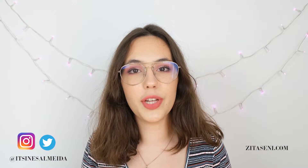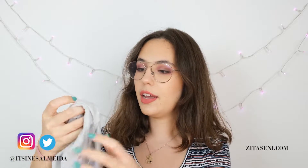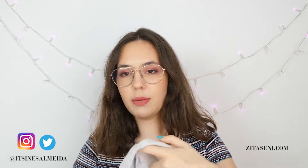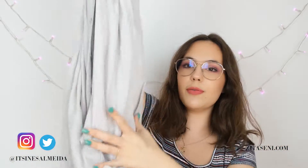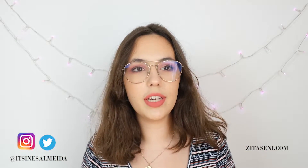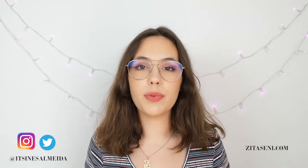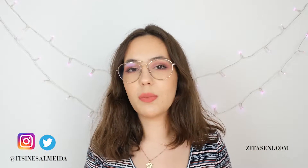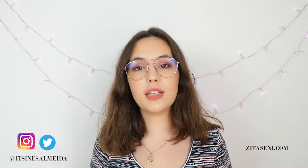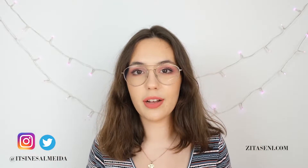My goal with this video is to show you a new way of using a button-up shirt. For example, I am using this Zara button-up shirt, which is really, really long and loose. It's a really cute shirt to use as a jacket over top of your clothes, but that's the most typical way of using a button-up shirt over top of your outfit. I want to show you three other ways that you can use it that are quite in trend right now.